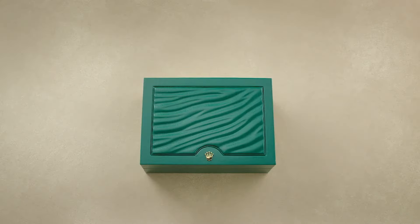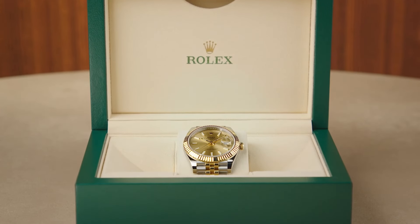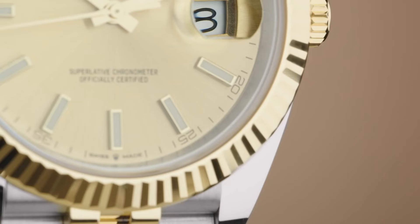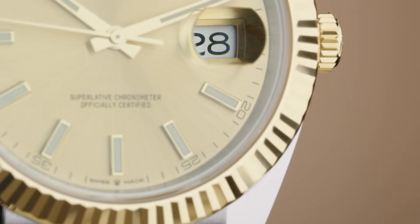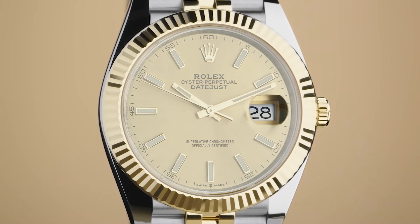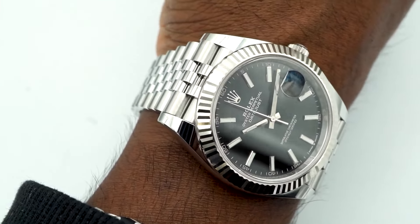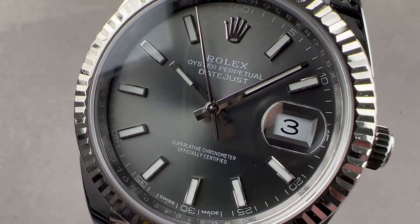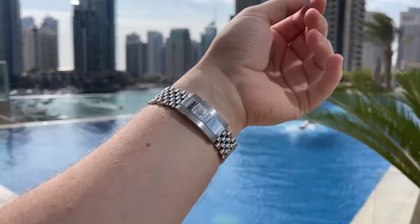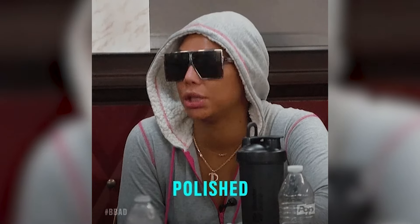Number 3: Rolex Datejust 41. Dialing over to the Datejust 41, it's keeping things minty fresh with its mint and Wimbledon dials, still available brand new and ready to wear. For the two-tone aficionados, there's a bargain alert — some models are dipping below their list prices, which means decking out in steel and gold just got less spendy. Meanwhile, the classic steel models with white or black dials are like the reliable jeans of the watch world: always in style, never overdone, and surprisingly affordable. They don't shout for attention, yet they manage to turn heads with their sleek, understated elegance — perfect for anyone who appreciates luxury that's as practical as it is polished.